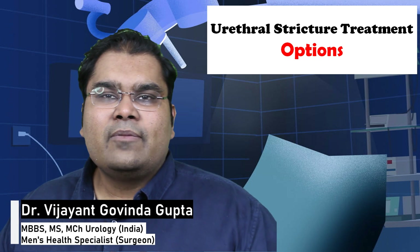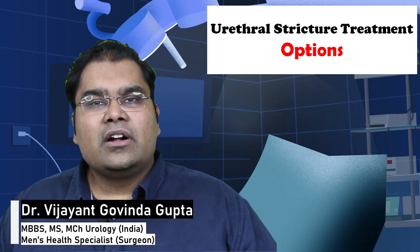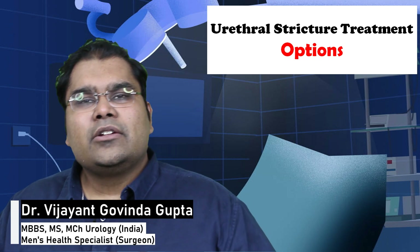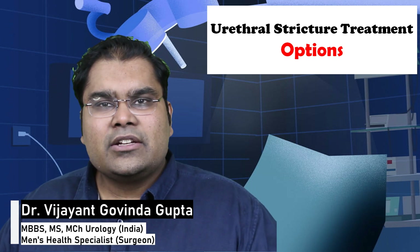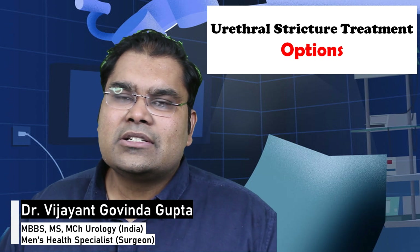If you are a man and you have been suffering from difficulty urinating, passing your urine in a very thin stream, or having to strain while passing urine, then you may be suffering from a urethral stricture.